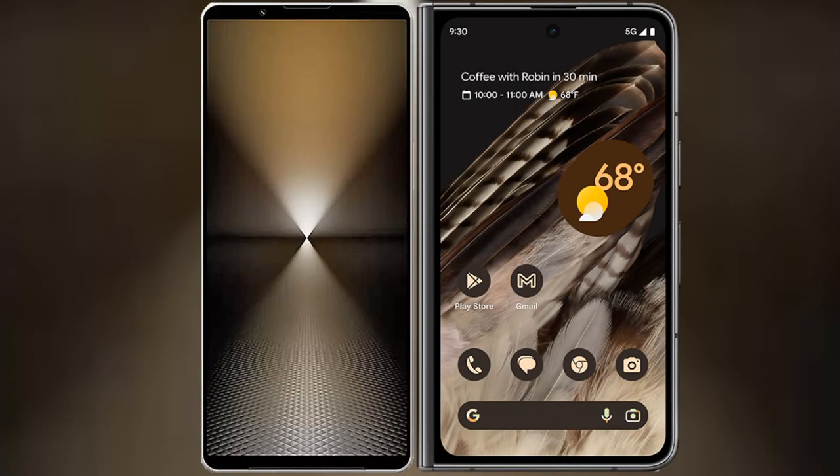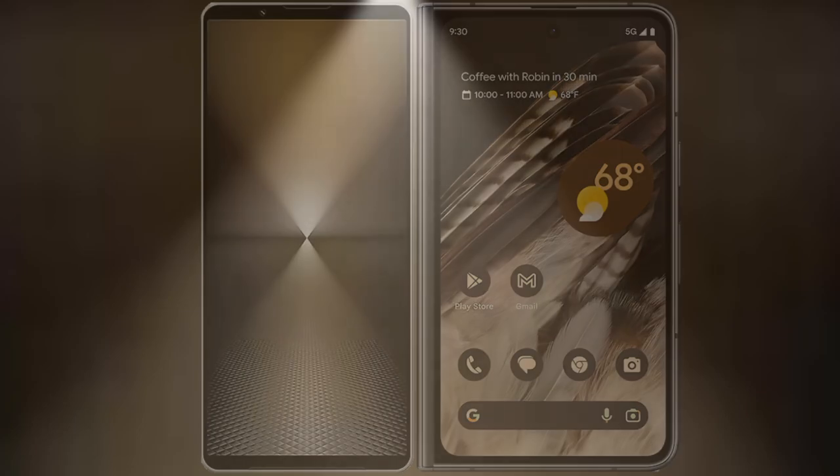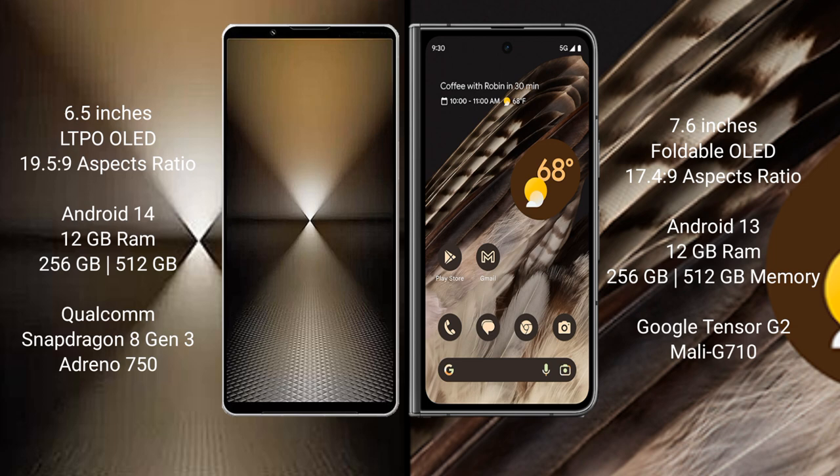I will compare the new Sony Xperia 1 Mark 6 with the Google Pixel Fold. The Sony Xperia 1 Mark 6 comes with a 6.5-inch LTPO OLED display with a 6.5:9 aspect ratio. The Google Pixel Fold features a 7.6-inch foldable OLED display with a 6.5:4:9 aspect ratio.